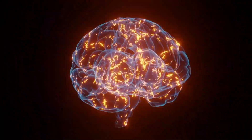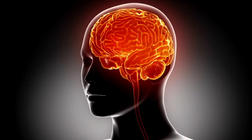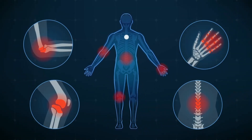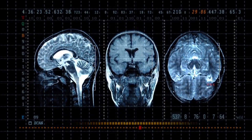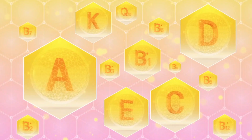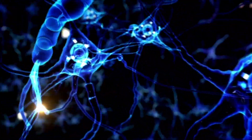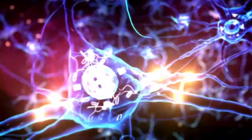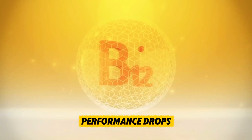Why Memory Declines. Before we get into the supplements, it's important to understand why memory problems happen in the first place. One major cause is inflammation in the brain. Just like inflammation in your joints causes pain, inflammation in the brain can slow down the communication between neurons, making it harder to think clearly and remember things. Another big factor is nutrient deficiencies. Your brain is a high-energy organ — it uses about 20% of your body's total energy, even though it only makes up 2% of your weight. If you don't give it the right nutrients, performance drops.